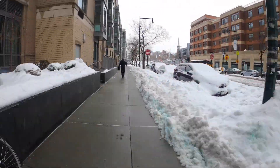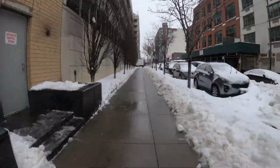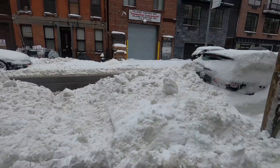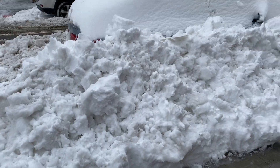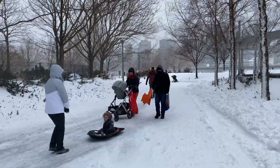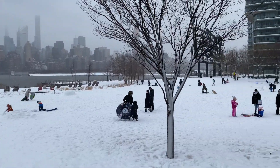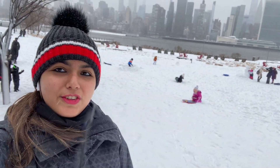Hey guys, this is day three and finally the snowstorm is over. The city looks so beautiful covered in snow. People have come out playing with their kids right now — you can see it feels so good outside.